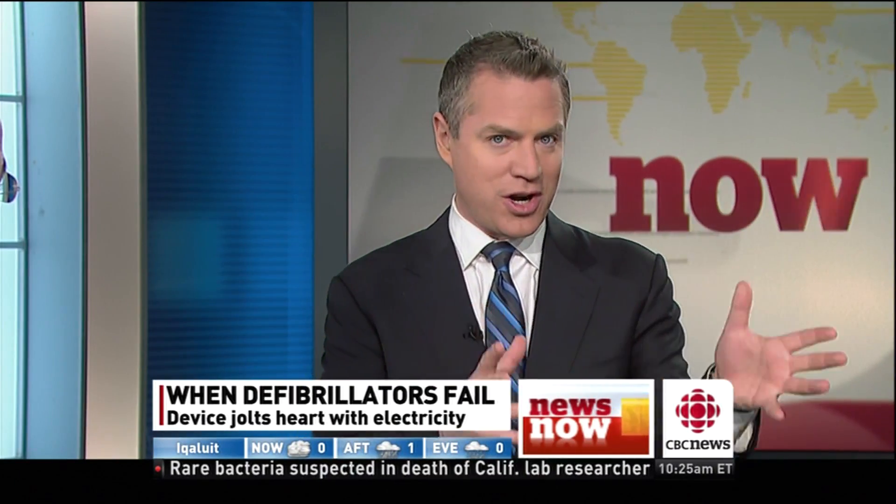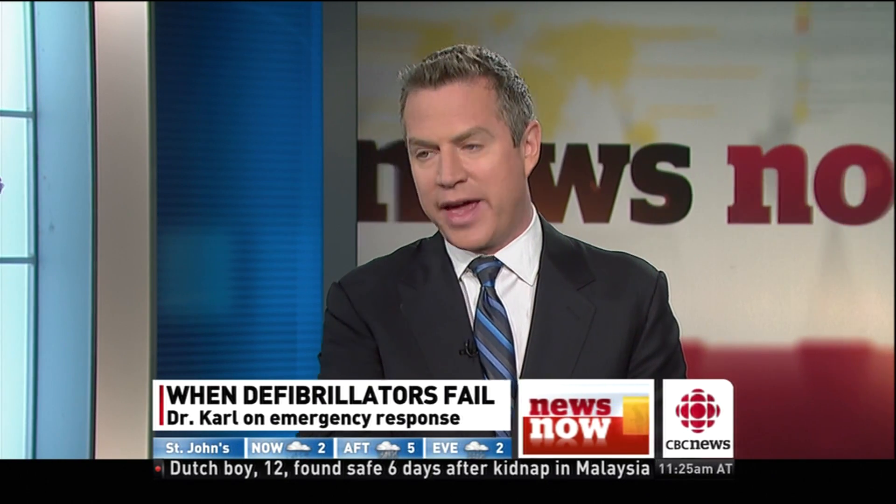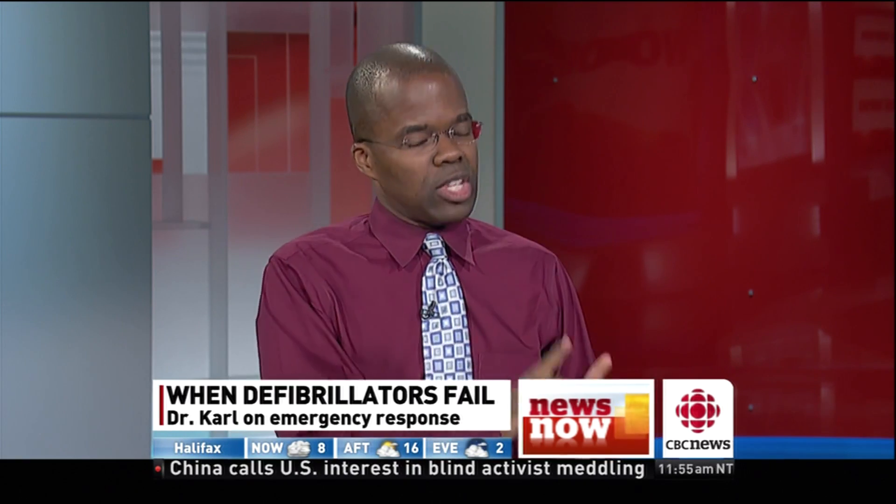If something like this happened in our newsroom and I grabbed that machine and pressed a button and it didn't seem to be working, I would become frustrated immediately — and you don't want to become over-reliant on this. If the defibrillator fails, you go back to the old-fashioned way. Ideally, as many people as possible should be trained in CPR and how to use these machines together. The defibrillator tries to restart the heart, but CPR — chest compressions — physically pushes blood through the body to feed the brain and organs and keep the person alive. So if you don't have a defibrillator, keep doing those compressions.